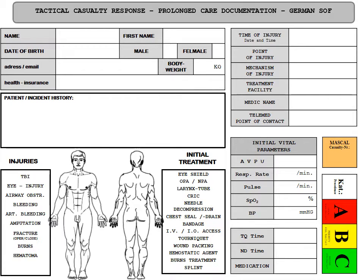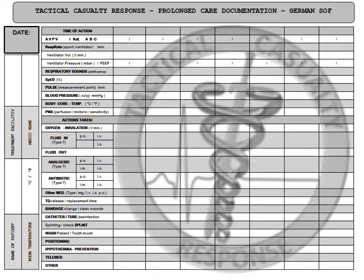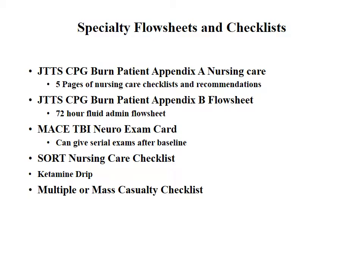Here's a flow sheet the German SOF gave us — I really like that the bottom right has their MASCAL triage category so you can circle or X out according to your SOP and easily identify what category each patient is in. The back side of their sheet is also downloadable from ProlongedFieldCare.org.